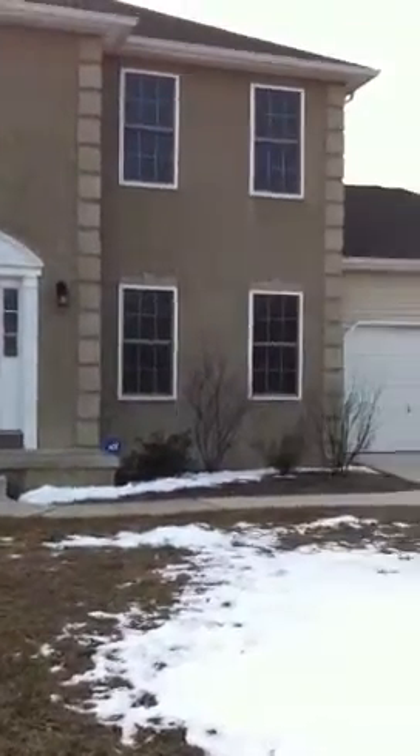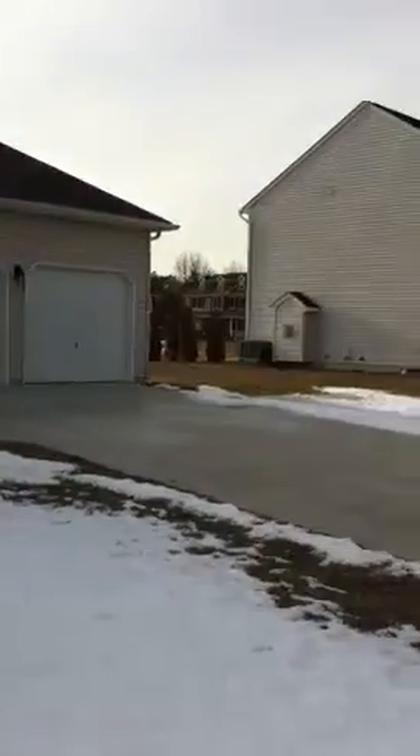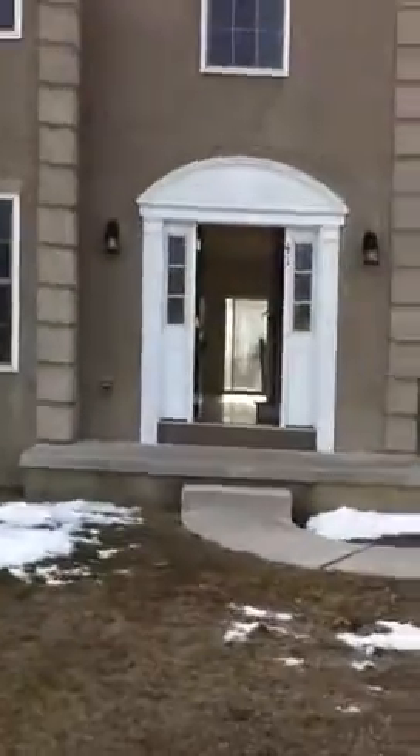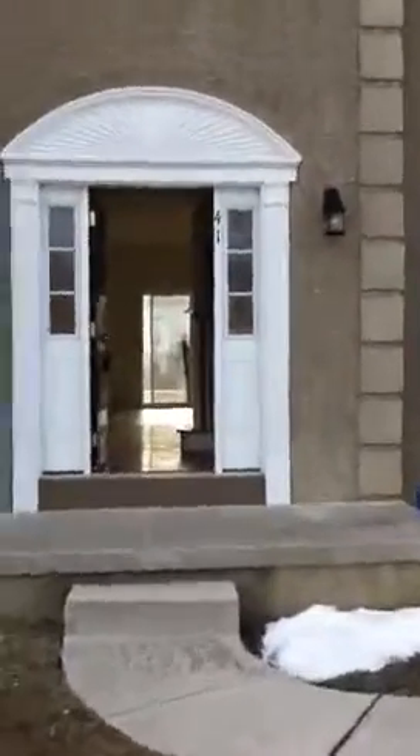Two-car garage, walk up to the front door. I'll put this on YouTube and then it'll be emailed to you.